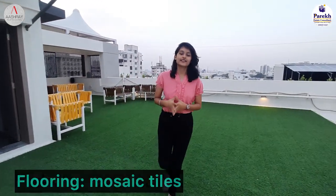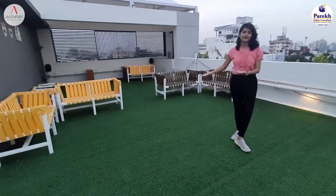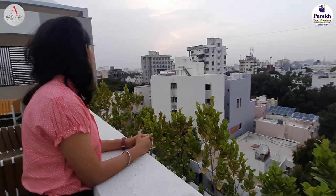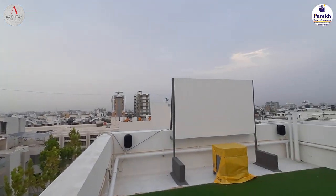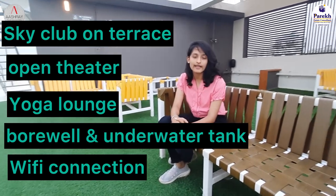So here we have come to the terrace and this is the sky club on the terrace. Here is the open theatre area where you can watch movies with your family members sitting here. Here is the view which is very magnificent and I am just in love with this view. This is also the yoga lounge. The amenities stated here include Wi-Fi connection, air conditioning, and TV connection. There is also a borewell and underwater tank, solar heater and solar power energy, which I mostly like about this. A very well-arranged seating area where you can enjoy.